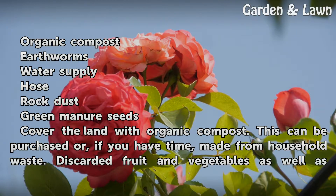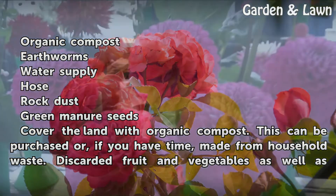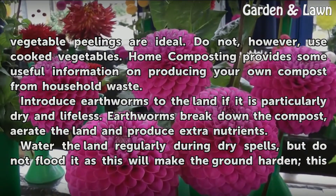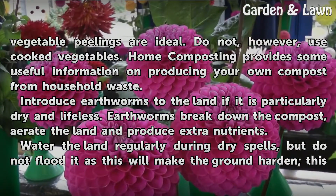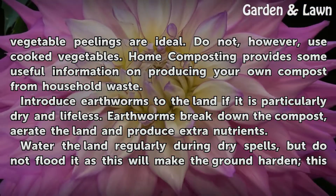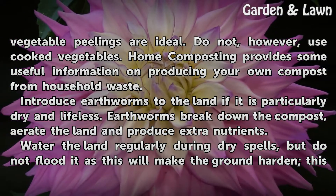Cover the land with organic compost. This can be purchased or, if you have time, made from household waste. Discarded fruit and vegetables as well as vegetable peelings are ideal. Do not, however, use cooked vegetables. Home composting provides some useful information on producing your own compost from household waste.